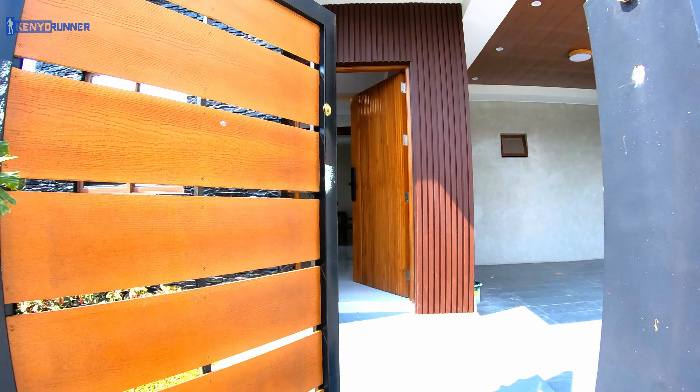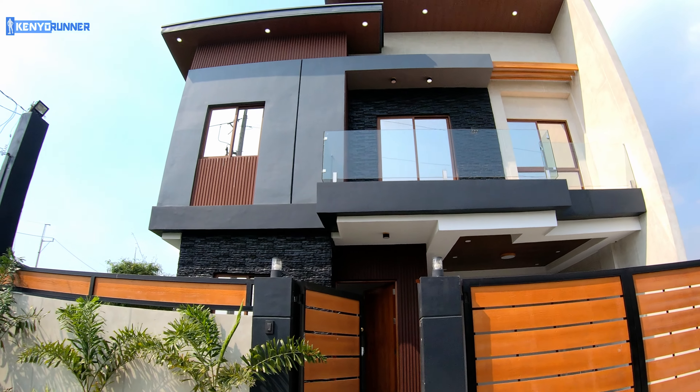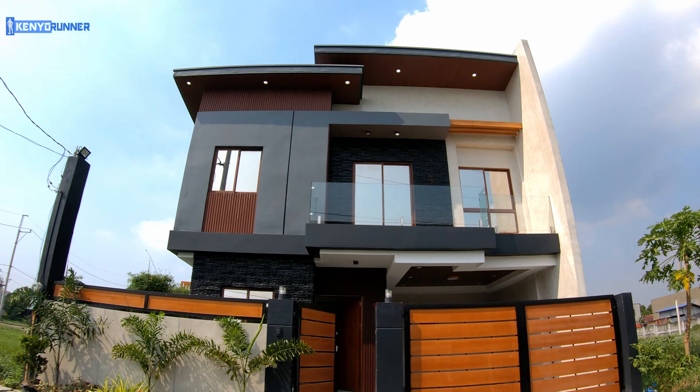So this is the overall view of the house at La Mirada.